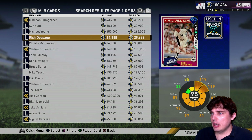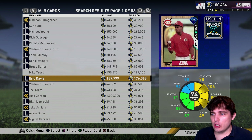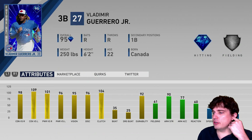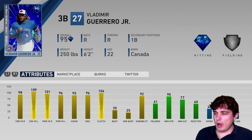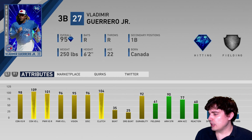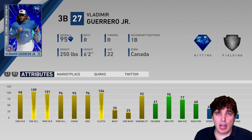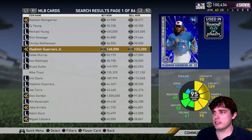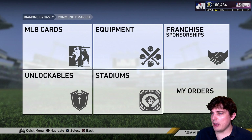Number 2 — I kind of like Vlad Guerrero Jr. at number 2 for me. He's got everything you want with power, contact, and vision. Fielding is a little bit lower and speed is low, but he's a first baseman. He might get chewed up by a ground ball every once in a while but he'll catch the ball for you and absolutely smash it. He's got a right-handed swing, so if you like righties, he's your man.